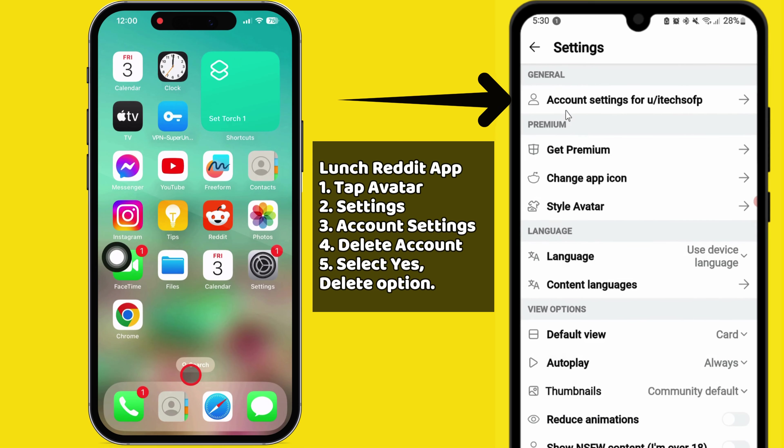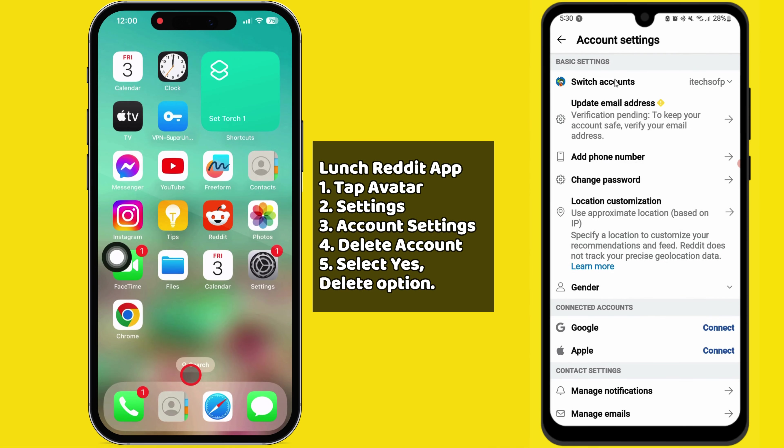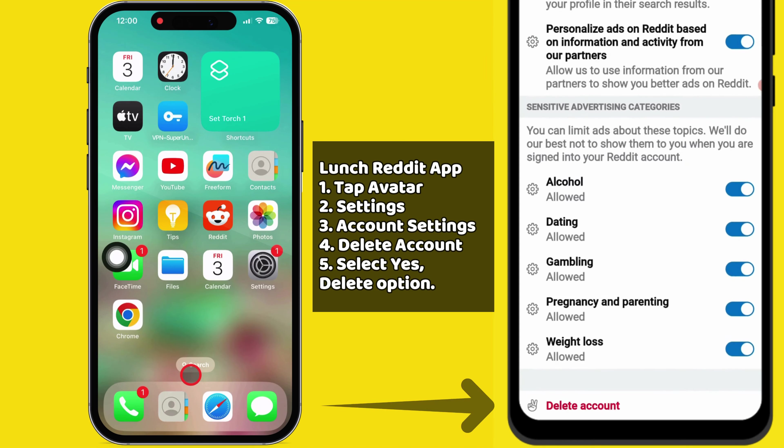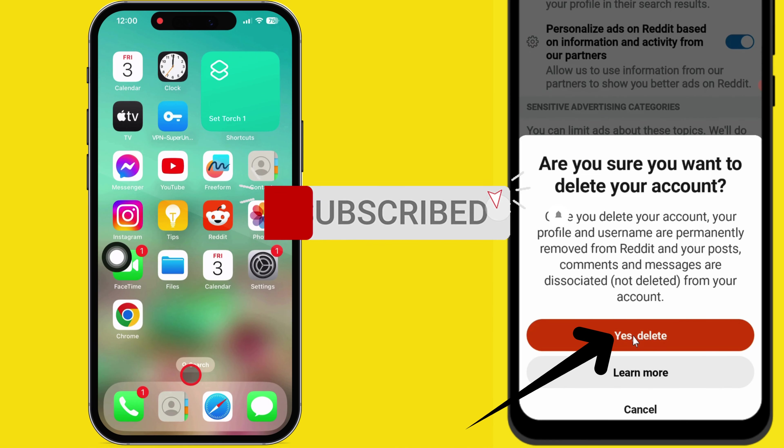Tap on Account Settings at the top, then swipe up and find the Delete Account option. It is available at the bottom of your Android phone. Tap on Delete Account, read the pop-up instructions, and if you're ready to delete your account, select the Yes, Delete option.